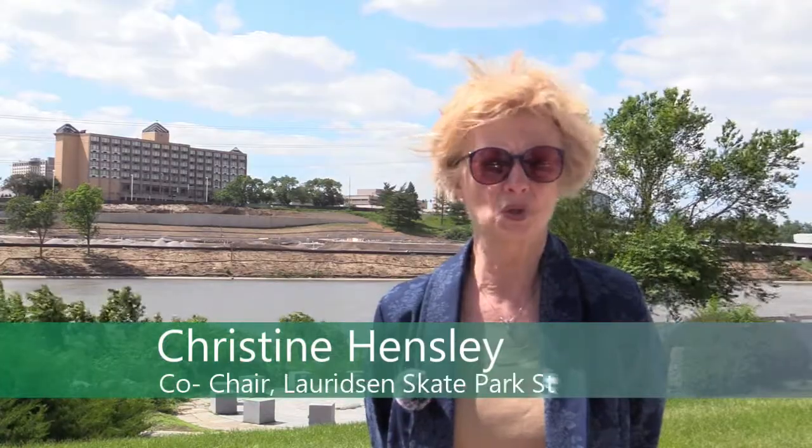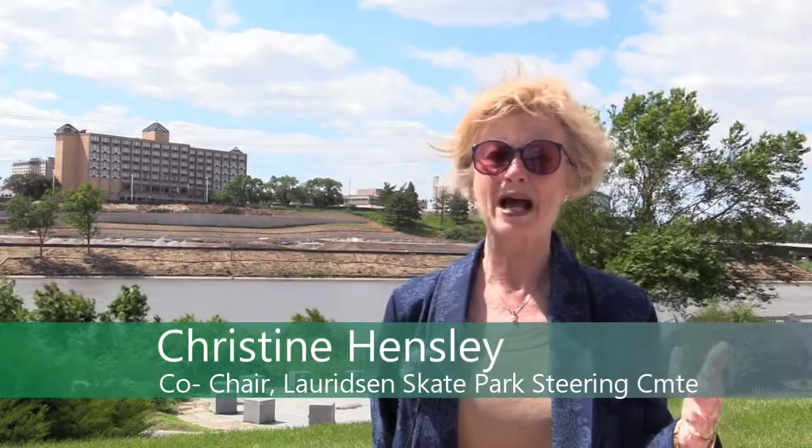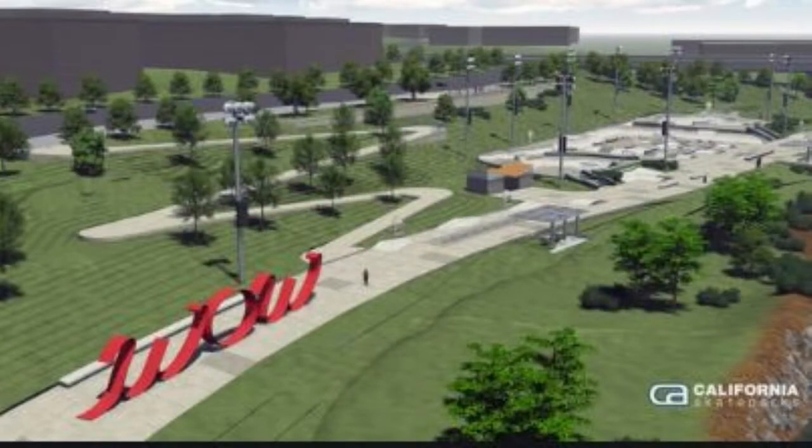The whole skate park project has been in the works for a number of years. There have been a lot of people on board, and to see it finally come to fruition — and on top of that, to have the wow, the skateable art piece, become a reality — is so exciting. We didn't anticipate that in the beginning, but we had an anonymous donor come forward who said they would love to fund this feature. I think it will really set this apart, not only because it's the largest in the country, but to have skateable art within the skate park is just phenomenal.